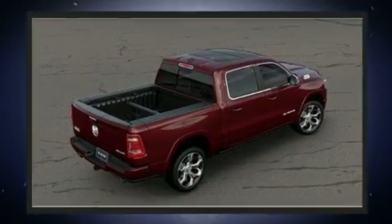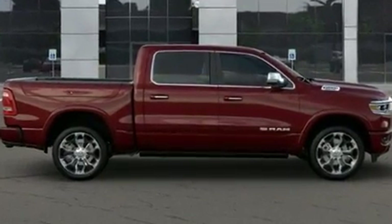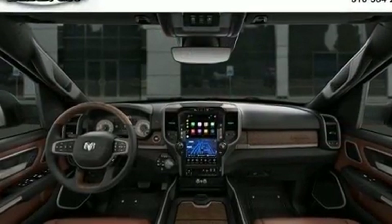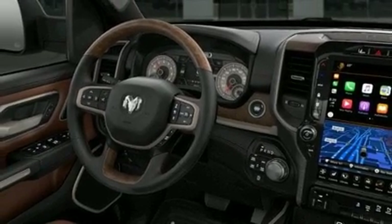It's equipped with tons of terrific amenities, but it won't break your budget, like power windows, mirrors, and seats, voice-activated navigation, a trip computer, heated and ventilated seats both front and rear, heated steering wheel, lane departure warning, adjustable pedals, and the power moonroof opens up the cabin to the natural environment.